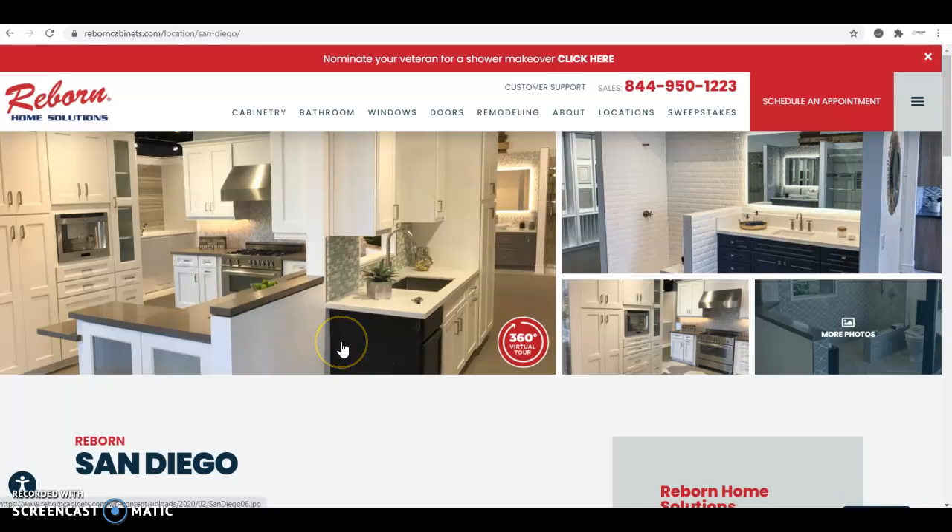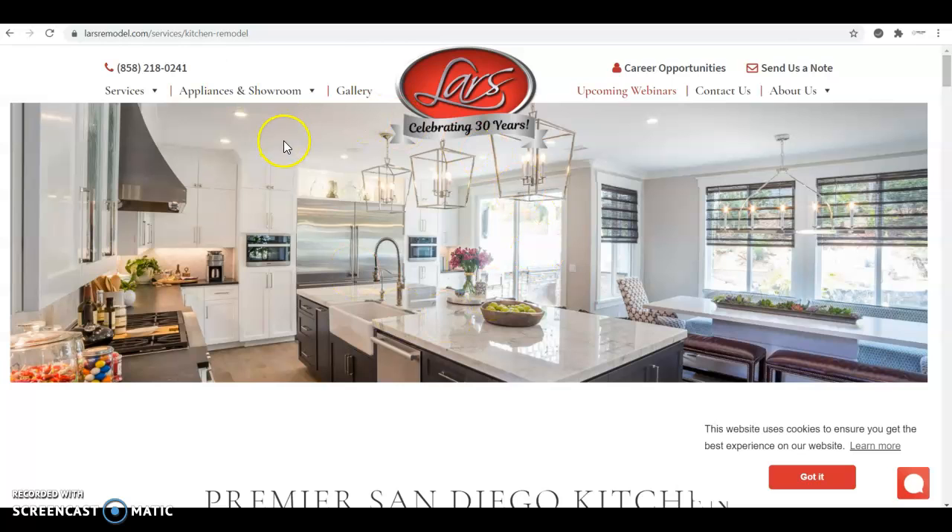Hey Edna, how's it going? Thank you very much for opening the video. My name is Lucas and I talked with Samantha about this video that I made for you guys, about three things that I found on your website that you can fix really easily, so you can start building a large remodel.